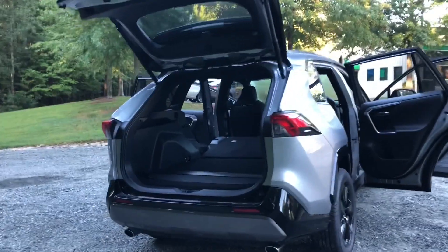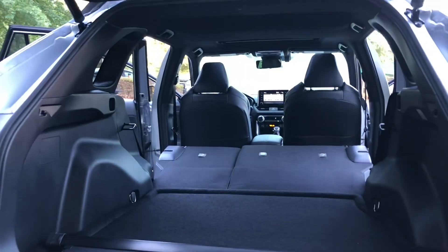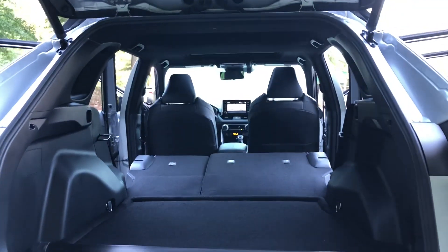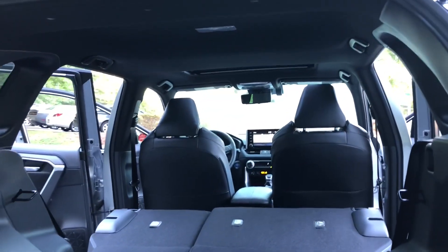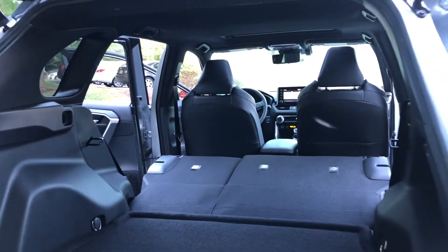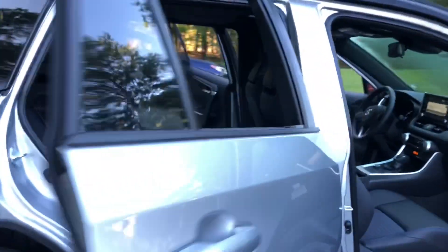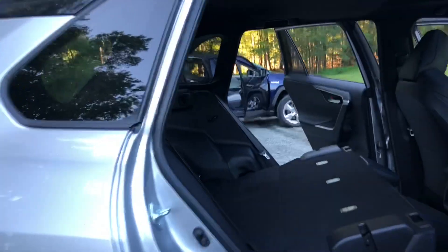And then the XSE — I put the seats down so you could see how you can really open up the vehicle for a lot of storage space. There's the tonneau cover that would normally be in place. Look at all this room — it really accommodates a lot. You could store furniture, move your kid into college, fit soccer bags, those big bulky hockey bags.